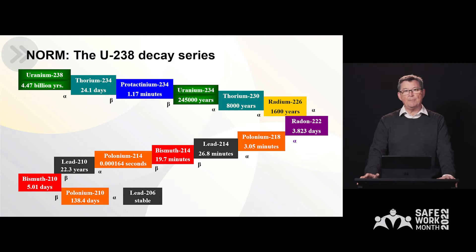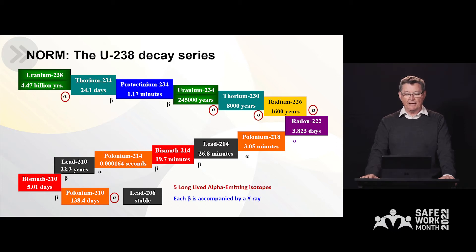The important parameters around this decay series are what I'm going to highlight now. There are five decay products that decay via alpha particle emission. This is very important because those alpha particles can be constituted into dusts, and if inhaled, can actually contribute to radiation exposures of the lung. It's also important to note that each of the products that decay via beta emissions are accompanied by a gamma ray. Gamma rays are like X-rays — they can actually create damage in the body from outside of the body, whereas the dusts will cause damage from inside.